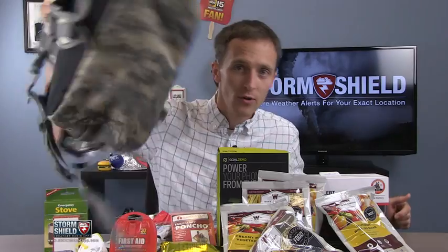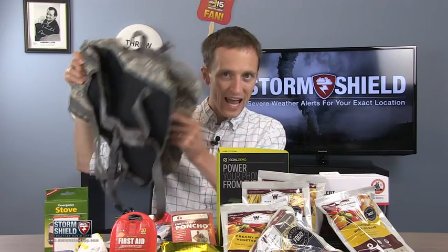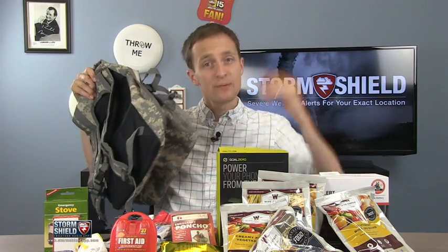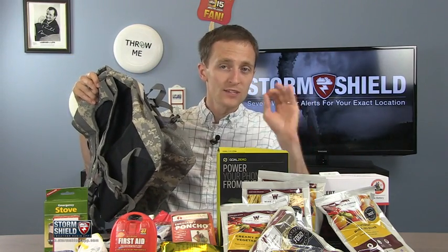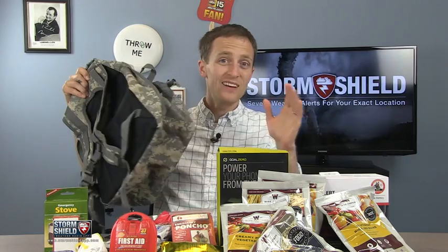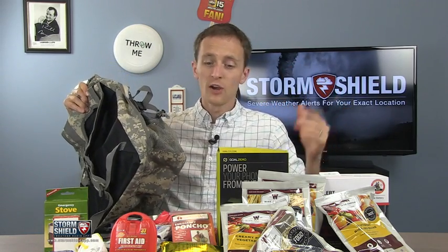So what we have here is an emergency preparedness kit. We're going to start with the bag. You should have a bag or some kind of container that you keep this in and put it in a safe spot where you can access it after the severe weather has gone through. Usually a basement is a good spot because that's typically where you're going to be during a severe weather event, whether it's a tornado, a hurricane, or any other type of event that could put your home out of commission for a number of days.